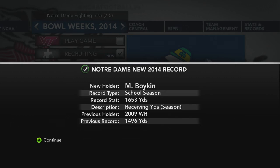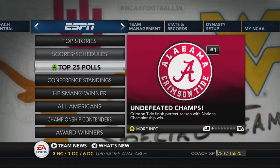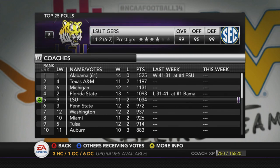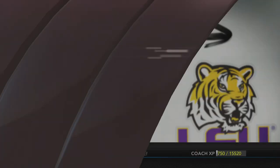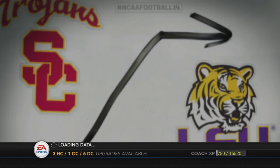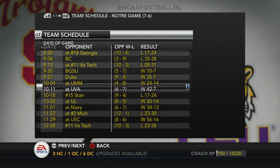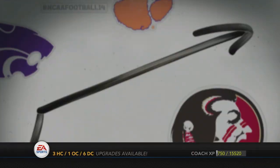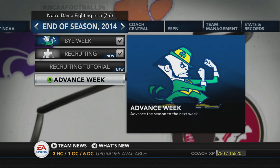Boykin sets a school record with 1,653 yards as a wide receiver — that guy is a beast. Alabama wins the national championship again over Florida State 41 to 31. A&M, Michigan, and LSU round out the top five. Notre Dame finishes seven and six, losing their bowl game to Virginia Tech 23 to 38 — even worse than their first loss earlier in the season. Very interesting matchup. If you stuck around for this long, I appreciate you — like, comment, subscribe. I love feedback. Thanks again, peace.